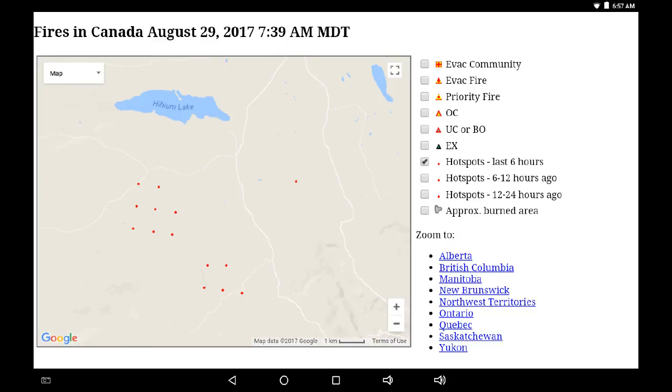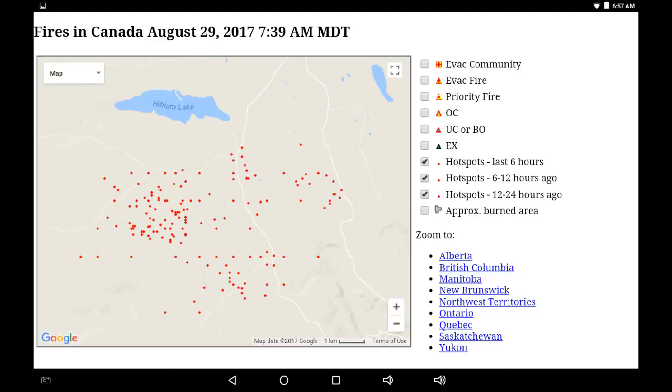Let's jump over to the 12-hour map and add that data. We can see a lot of new activity happened over the last 12 hours last night. And if we jump over to the 24-hour map, it does fill it out. Here we can see the concentrations in the center where a lot of that volatility is.